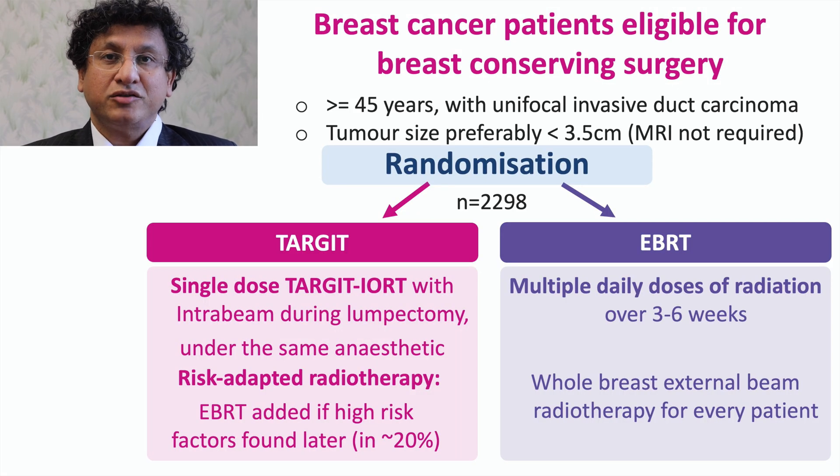Patients with breast cancer suitable for breast-conserving surgery, with tumors preferably less than 3.5 cm in size and unifocal on clinical examination and conventional imaging with mammography and ultrasound scan, had to have invasive ductal carcinoma proven by needle biopsy. They were randomly allocated to receive either Target-IoRT during lumpectomy or whole breast radiotherapy post-operatively. If, when randomized to have Target-IoRT, they were found to have high-risk factors post-operatively, they would have to have whole breast radiotherapy in addition.